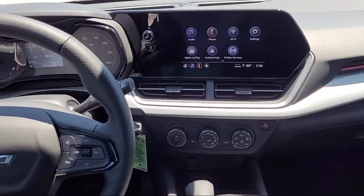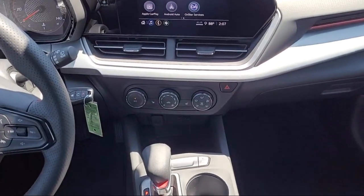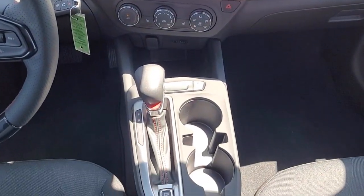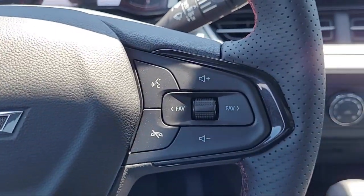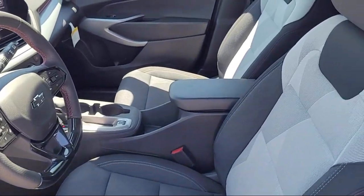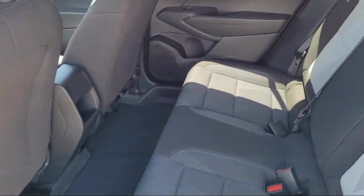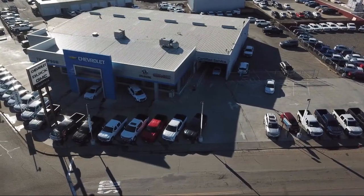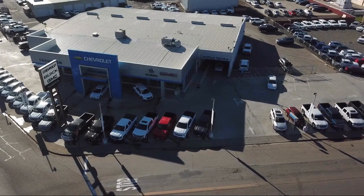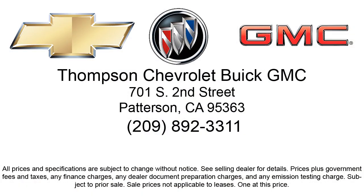So get started by clicking the Explore Payment button today, or come in and see us at 701 South 2nd Street in Patterson. We'll see you next time.